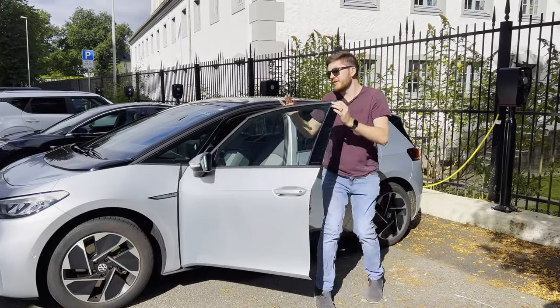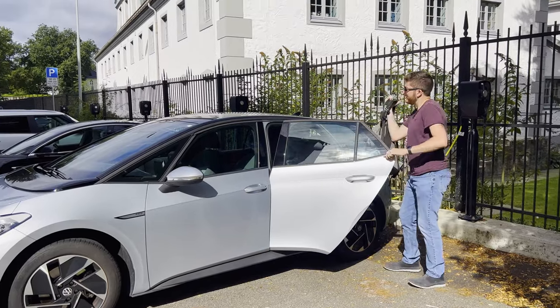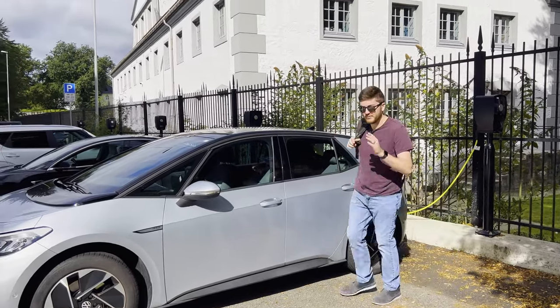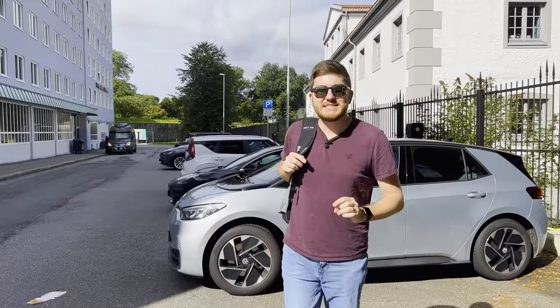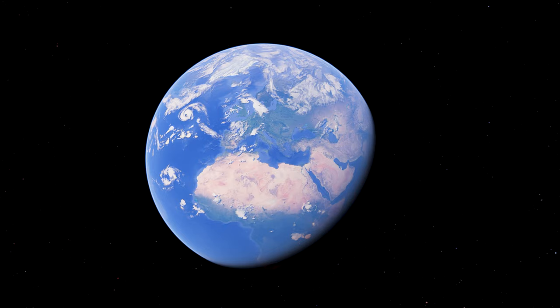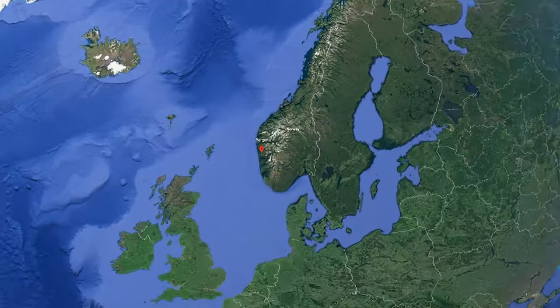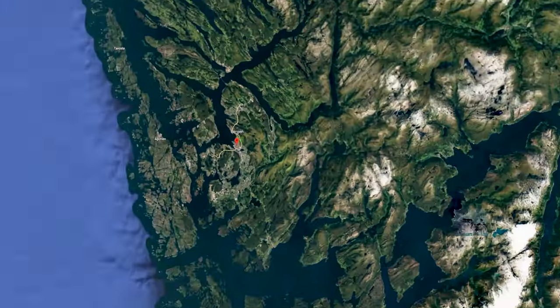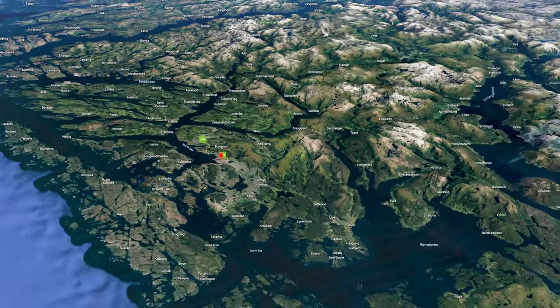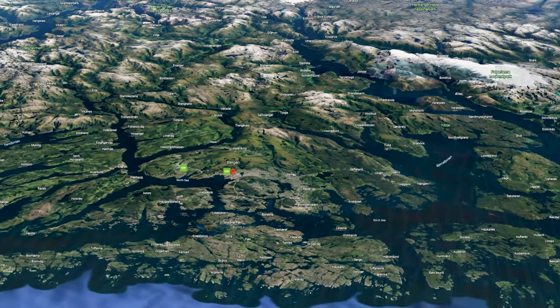We're in a bit of a hurry today, so I'll fill you guys in along the way. The important thing is we've made it to our next country — number 27, Bergen, Norway. That's our starting point for this trip. We chose it for prices, but also the town itself was an inspiration for the movie Frozen and Arendelle, and you can definitely see that on the drive in and some of the buildings and the landscape.